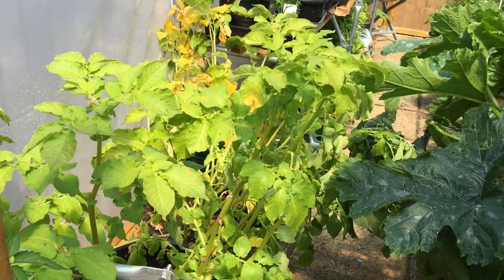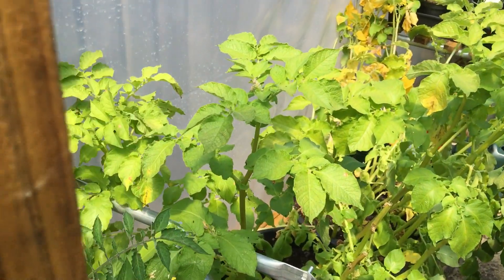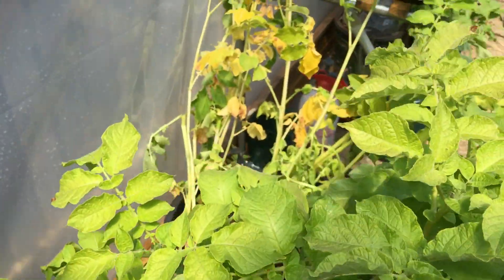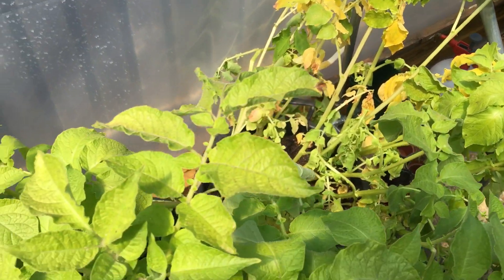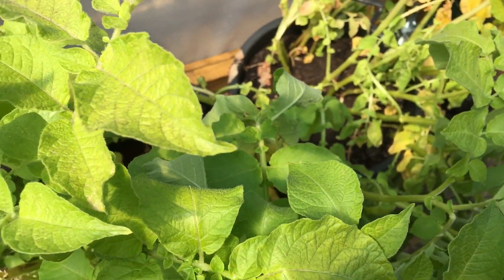The potatoes, which have been so big for so long, are starting to turn yellow. This is a sign — these are early potatoes, which means it's time to harvest them. That's what I'll be doing today: removing the top growth, putting it into compost, and then unearthing the potatoes from the pots.